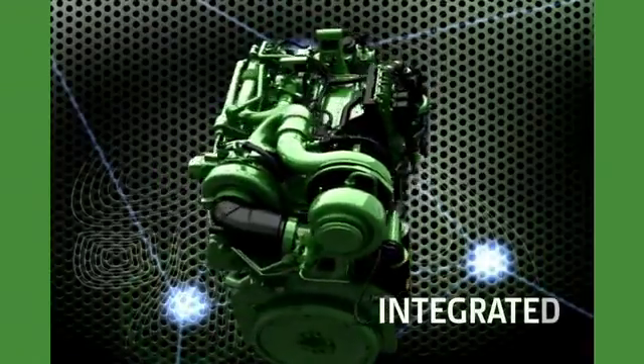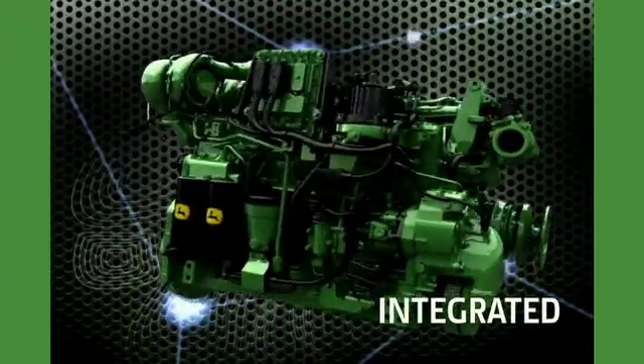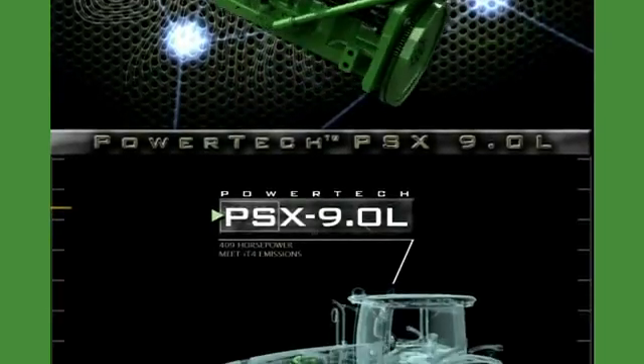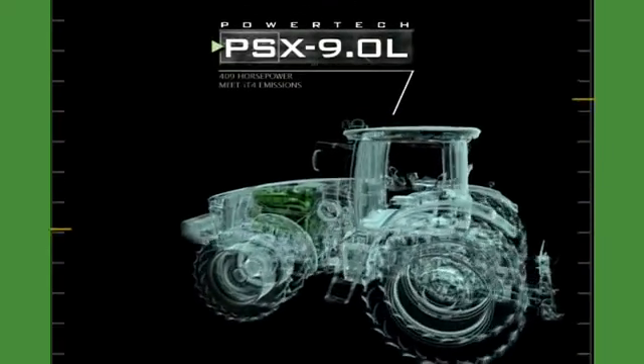We call this integrated approach the new John Deere PowerTech PSX 9L engine. You'll call it the most hassle-free and worry-free emission solution available.